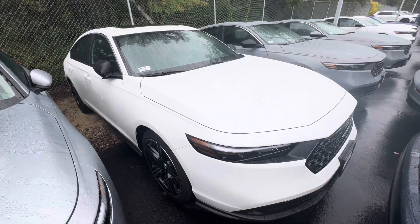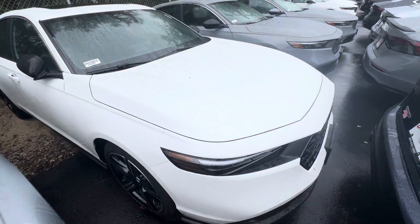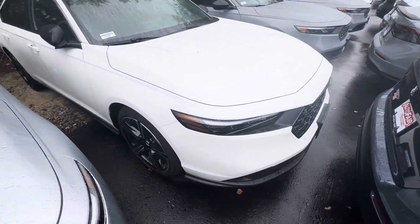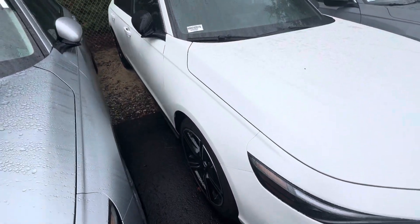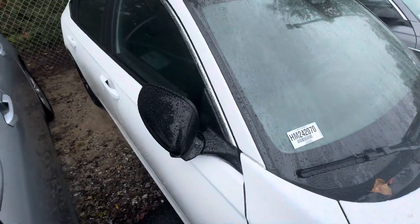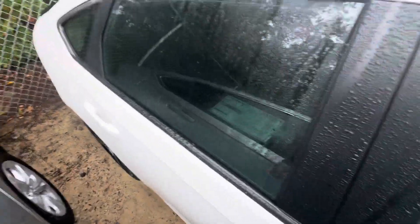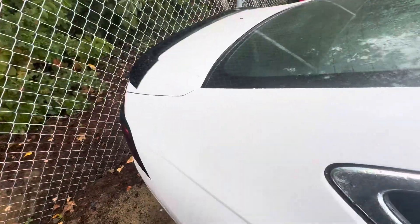Good morning Cali, this is Angie with Auto for Honda. I wanted to show you a preview of your Accord Hybrid — I'm going to bring around the vehicle and show you some of the features. This is the 2024, and it's going to come included with two years of maintenance, one of the best deals on the market right now. You can see that nice black trim going around the vehicle.